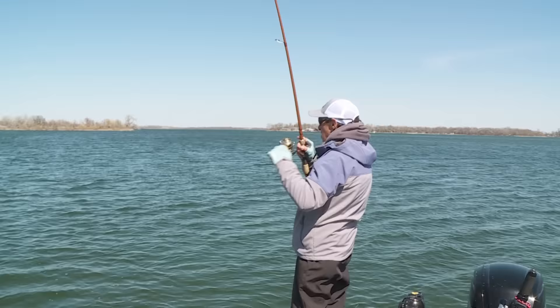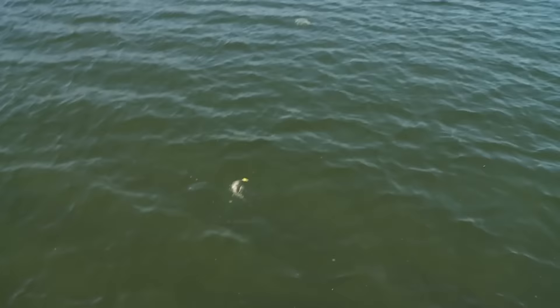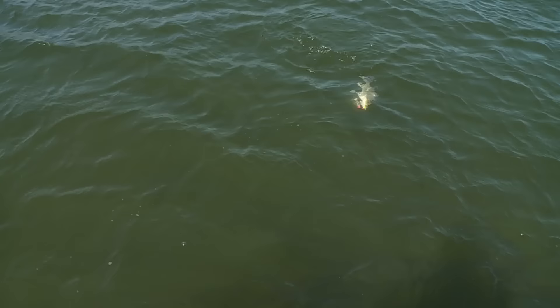Ice-out action — they just totally smash it. The average size of these is really nice. These are really nice-sized white bass.